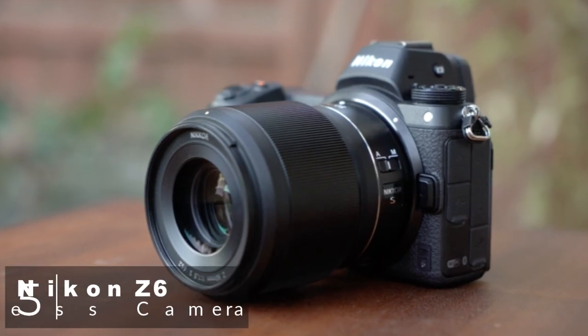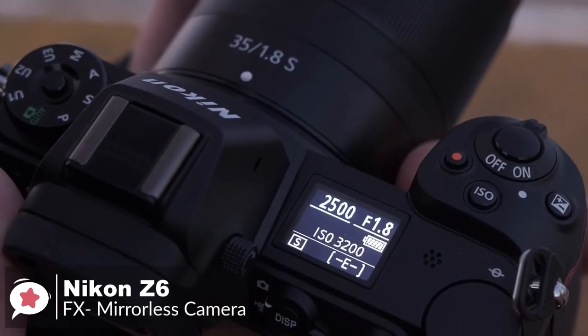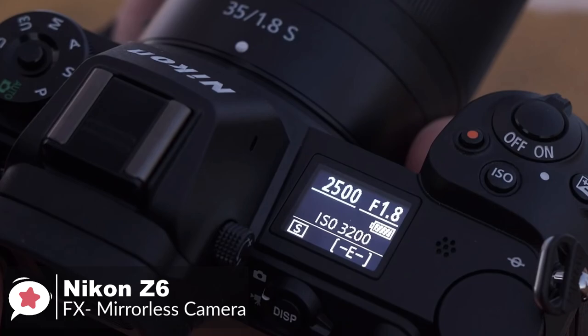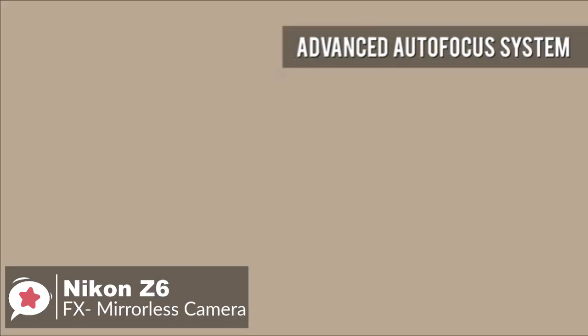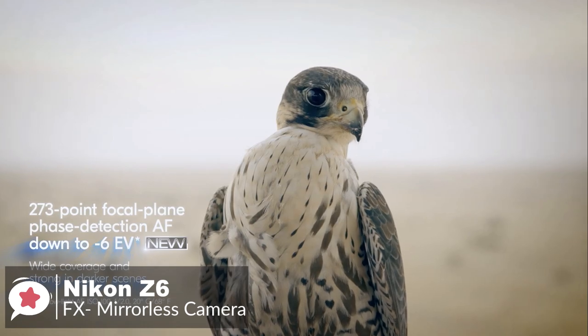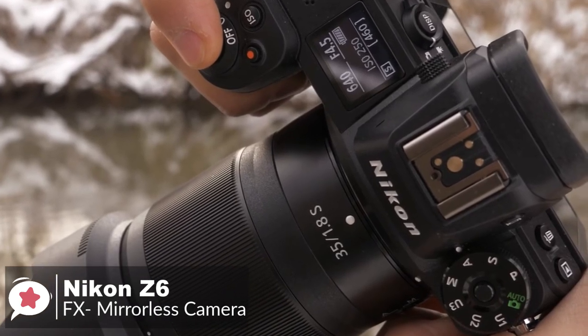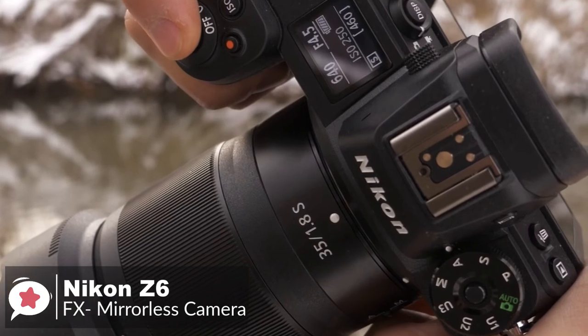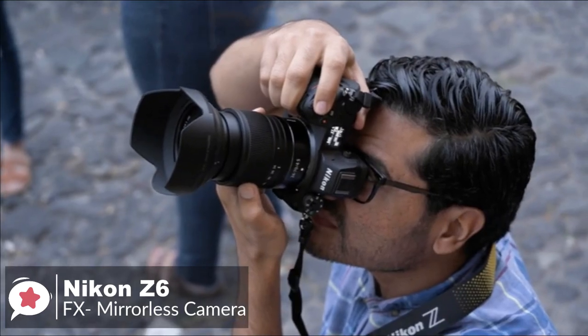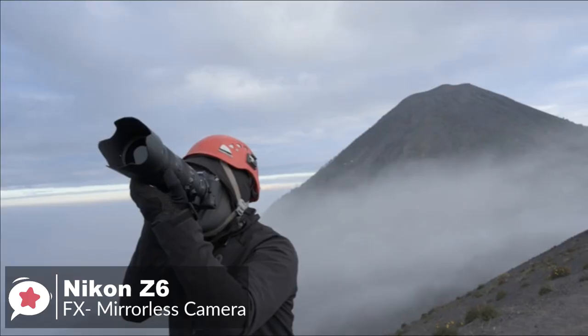At number 5 is the Nikon Z6 FX Format Mirrorless Camera. The new Nikon Z6 is designed to be a versatile, all-purpose, full-frame mirrorless camera, designed for a wide range of subjects, from portrait and wildlife to sports action and nature shooting. Design-wise, it features a chassis made up of magnesium alloy, which protects the body from dust and the elements. It has an ergonomic grip and other shaping factors to make handling the camera super easy, even for an extended time period.